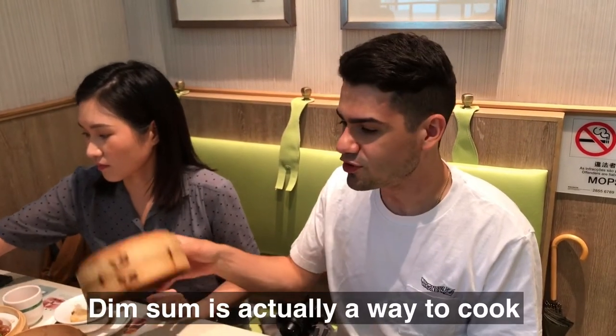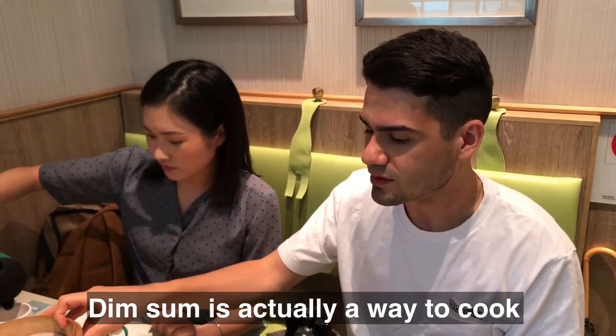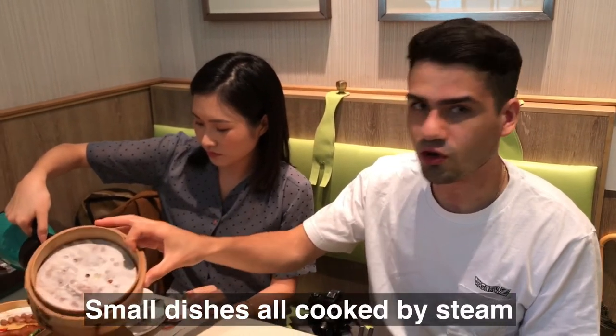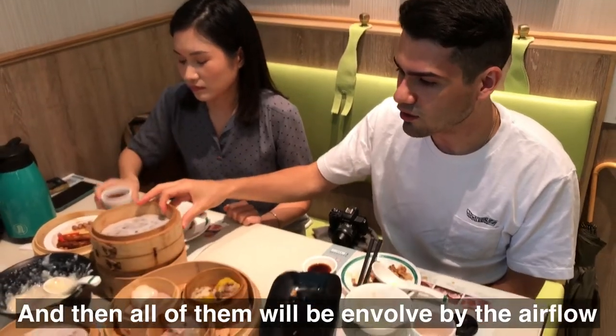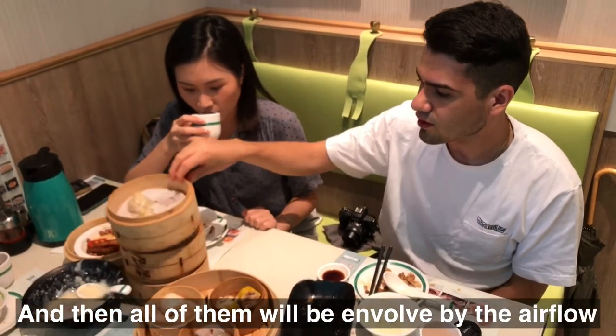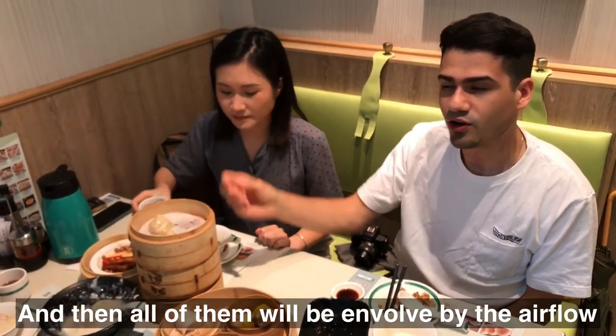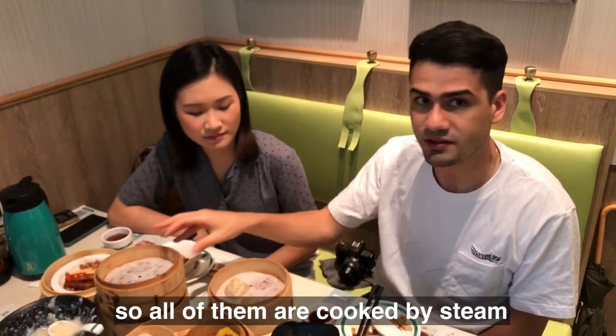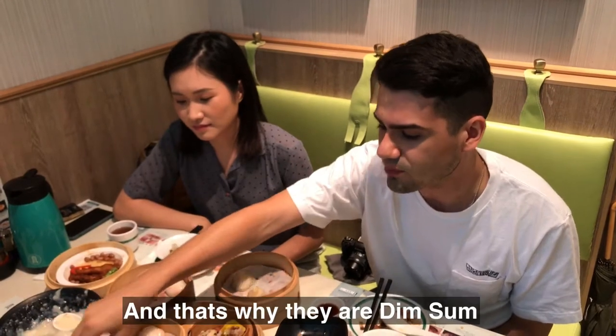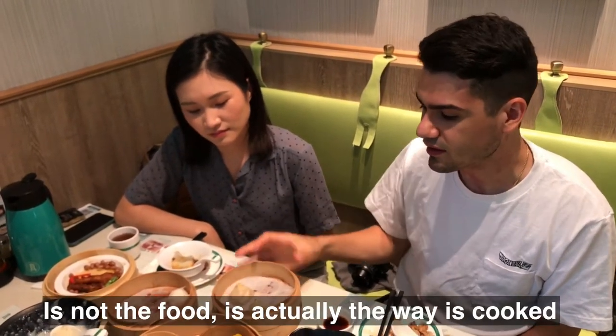Well, in essence, dim sum is actually a way to cook small dishes — all cooked by steam. The steam comes from the bottom of the dish and goes through to cook all the food. So all of them are cooked by steam, and that's why they are dim sum. It's not the food itself; it's actually the way it's cooked.